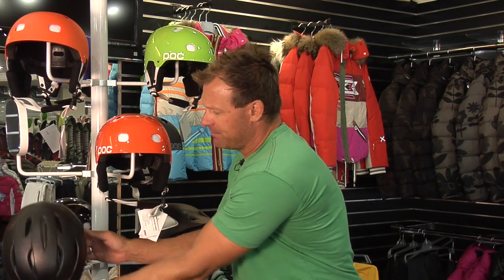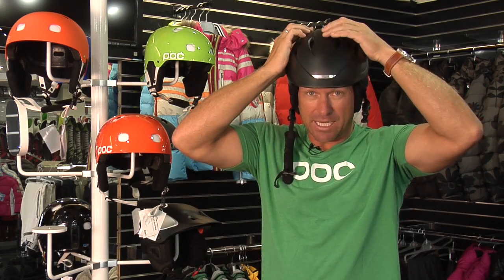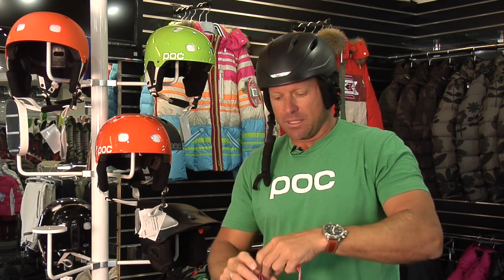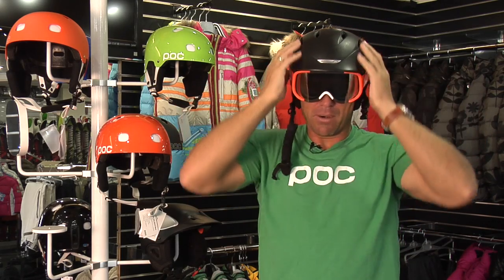So one thing I recommend to all of my clients here at the store: always do yourself a favor — unless it's really warm outside and really sunny — ski with goggles and a helmet. With the helmet, first for safety, it has a vent on top so you can stay nice and cool if it's a little warm out there. And secondly, the goggles that go on top of your helmet create a complete barrier.